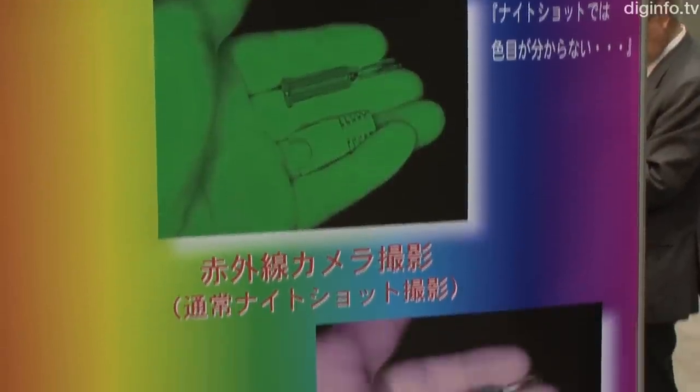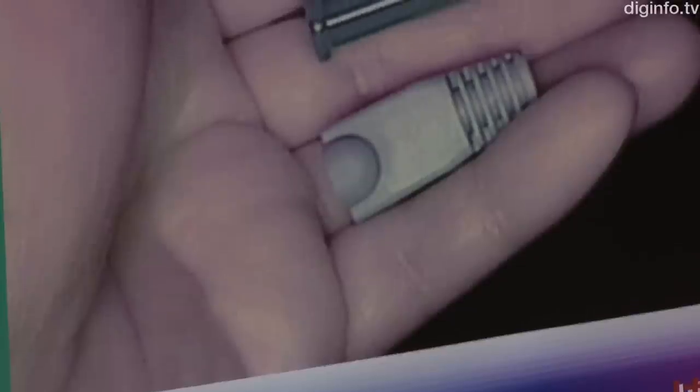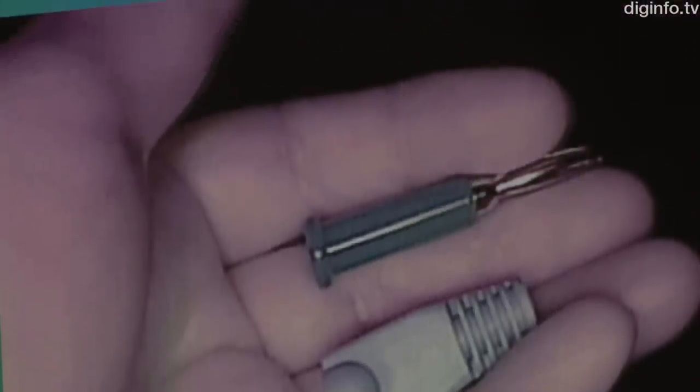By contrast to the monochrome green pictures from conventional systems, this technology produces color pictures, making objects much easier to recognize.